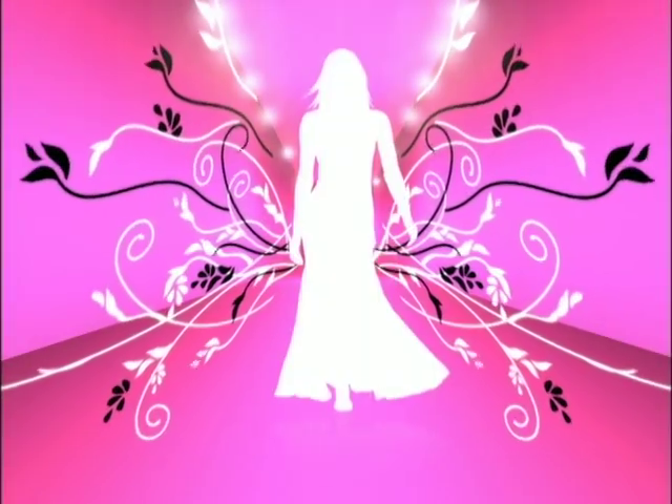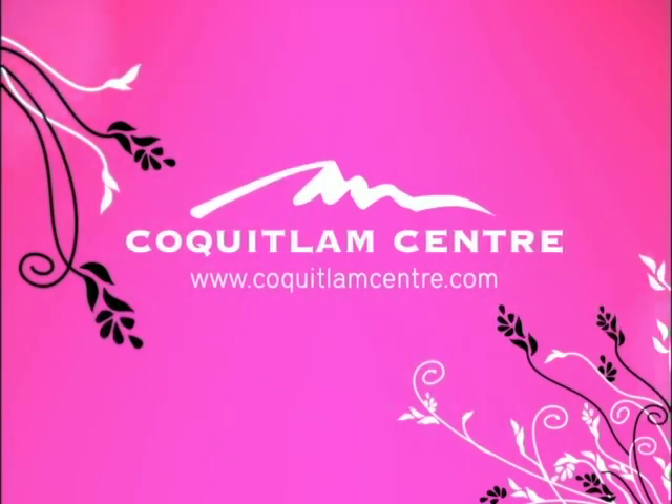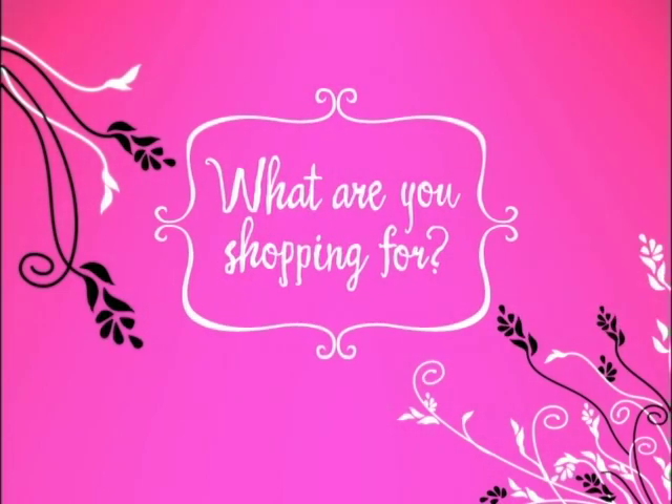Style Guide on Urban Rush is your guide to the season's hottest trends, brought to you by Coquitlam Center. Hey everybody, it is time for our Style Guide, brought to you by our friends at Coquitlam Center.